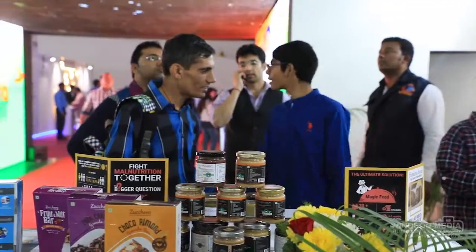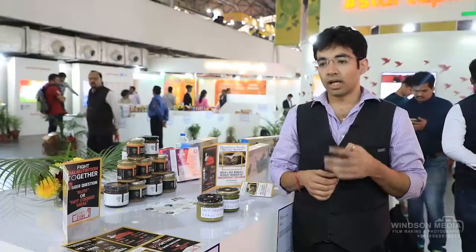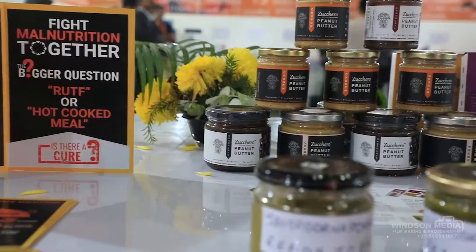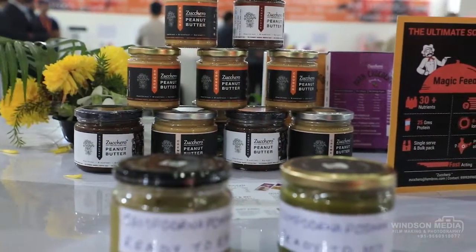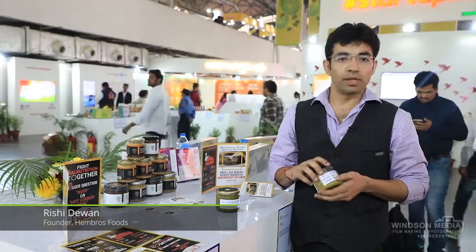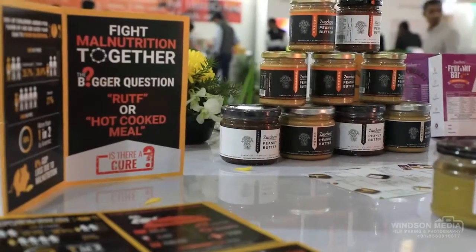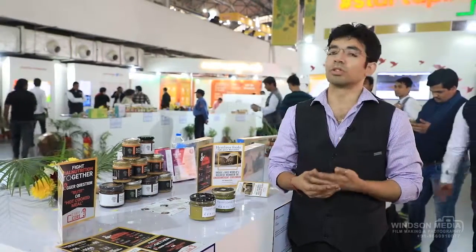More than 50% of kids in India die before reaching the age of five — one out of every two kids — because they don't get proper nutrition. This is where we come in. We have developed a feed called Sampurna Potion which has around 25 grams of protein, 90-plus nutrients, and 500-plus calories. It is the ultimate solution and can be used in midday meals or Anganwadi programs to defeat malnutrition in India.